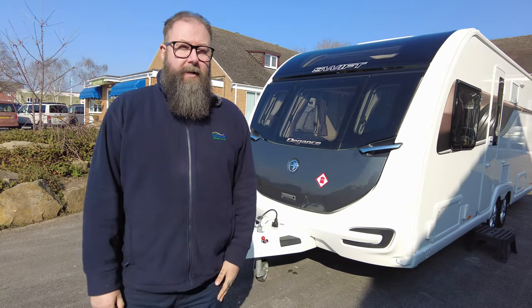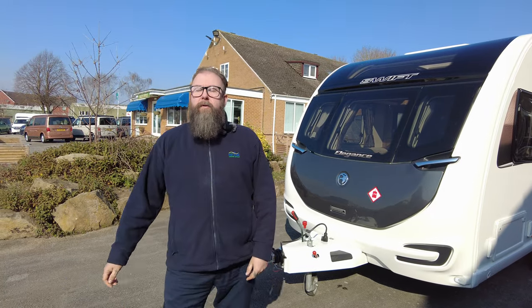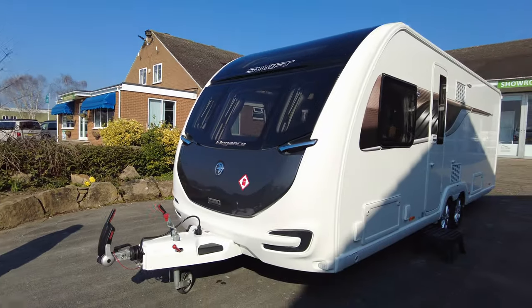Morning everybody, thank you for joining me today at Donnean Mott Ledger Kingdom. Over here at the showground I have a beautiful sunny day and it's nice to feel the warmth on my face, and we've also got a gorgeous caravan to show you today.